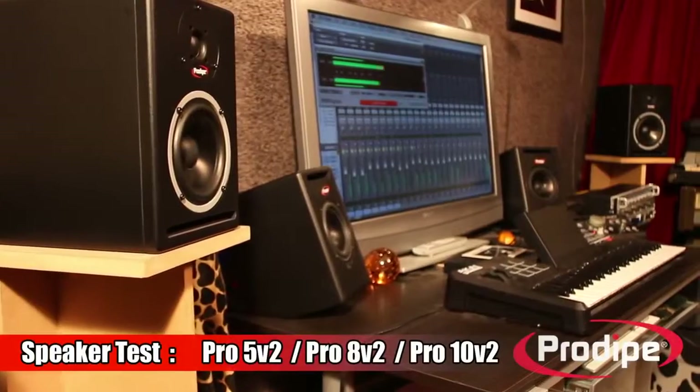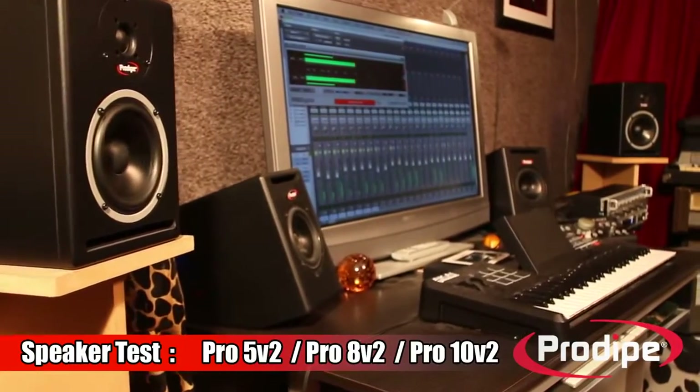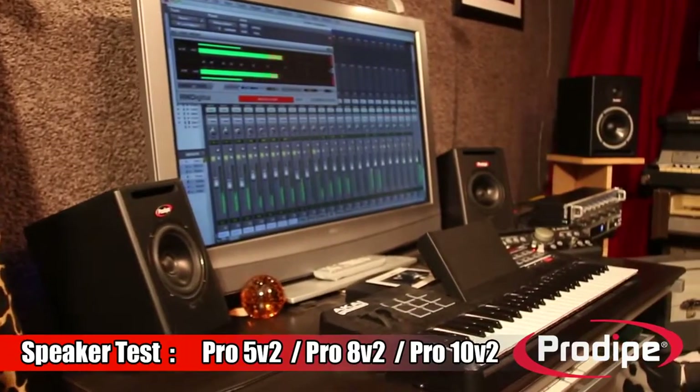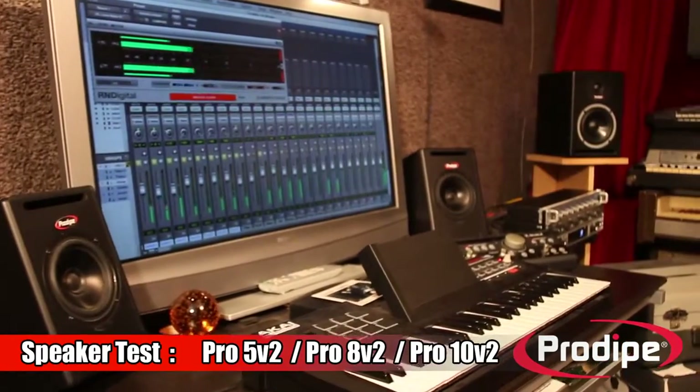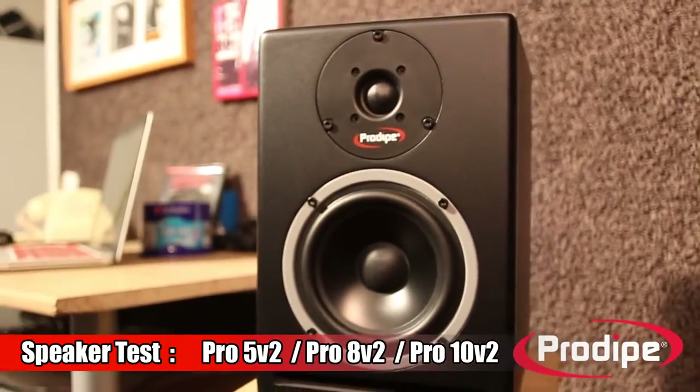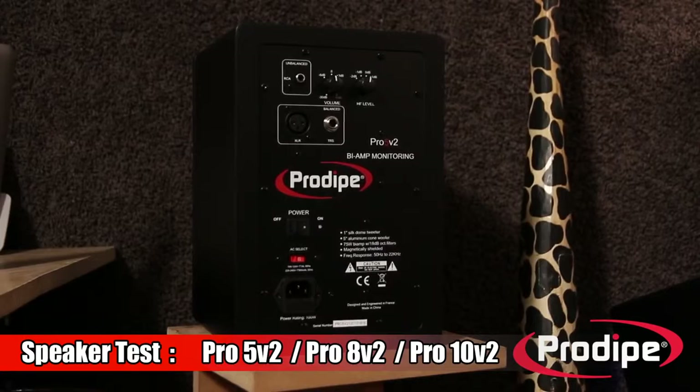The first generation Pro5 and Pro8, along with the Pro10s subwoofer, have established themselves as major players in the world of studio monitoring, used by numerous professionals and sound engineers. For the new V2 generation of studio monitors, Prodipe once again sought out the skills and talents of Ludovic Lennon, the famous sound engineer.